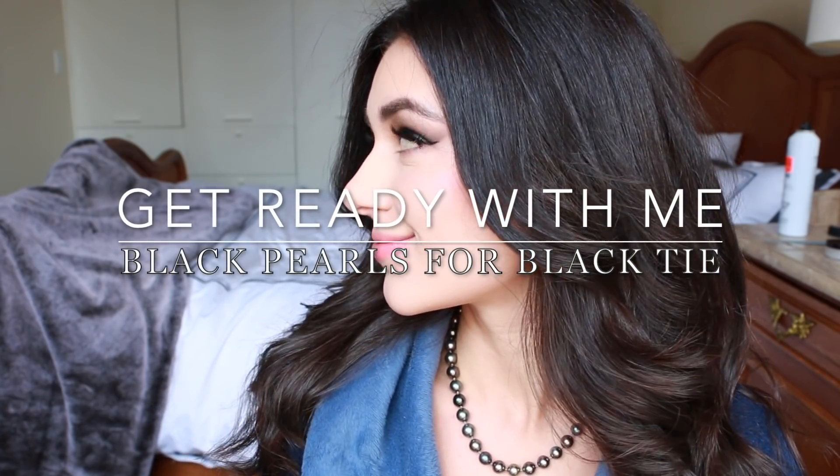Hello everyone and welcome back to my channel. In today's video we're going to do a get ready with me. I had a very formal event so I called it 'black pearls for black tie,' even though technically Tahitian pearls are not black because each one contains a rainbow of dark colors.